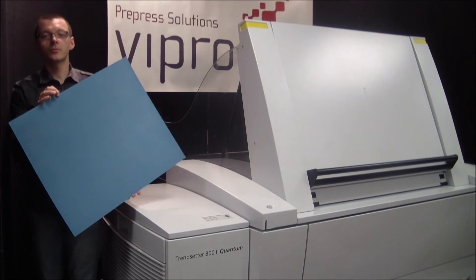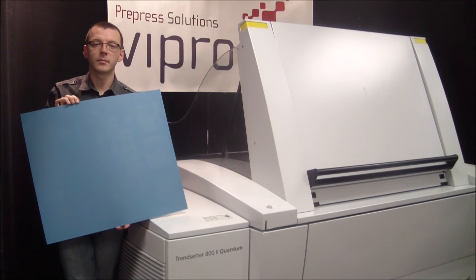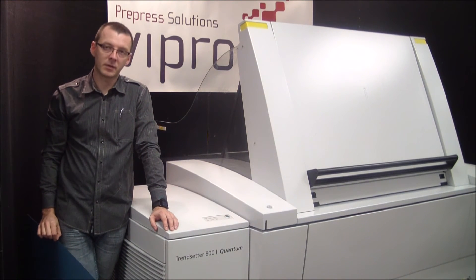In a typical production environment, your processor would be located directly behind the plate setter. For demonstration purposes, we are going to manually process this plate.